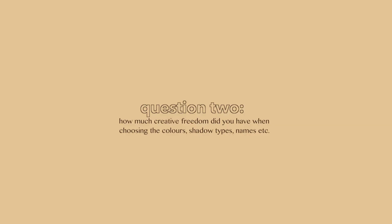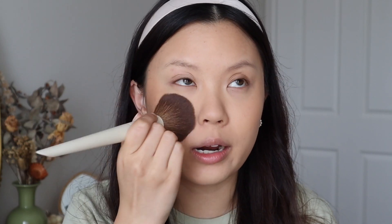The next question: how much creative freedom did you have when choosing the colors, shadow types, and names? With all of that — colors, shadow types, and names — I had pretty much all control. I could pick whatever I want and they were really lenient. Of course they gave me feedback; when I mentioned I had 12 mattes in the beginning, they were like, maybe add at least four metallics so the palette is more balanced, and I'm really glad they said that. But if I really didn't want four metallics, I could have negotiated back.